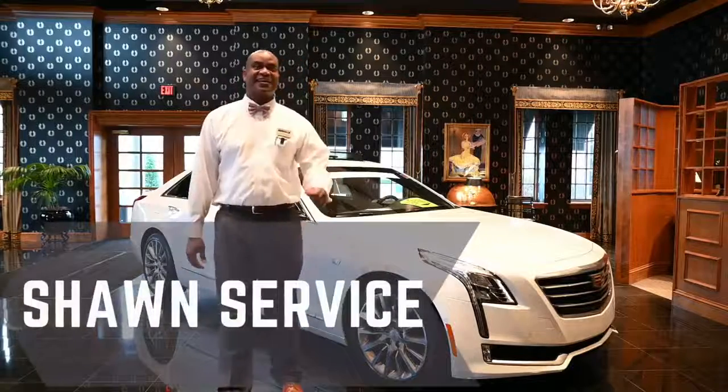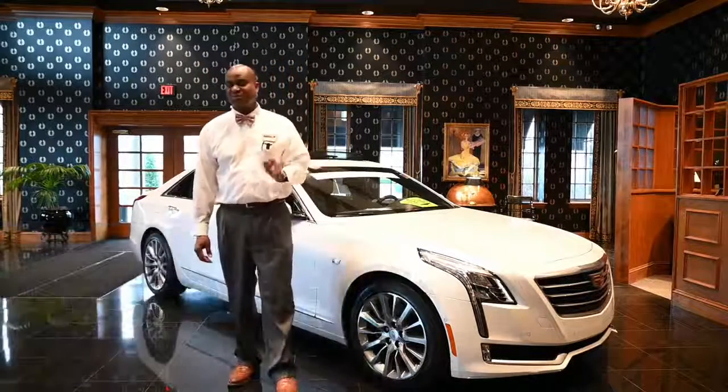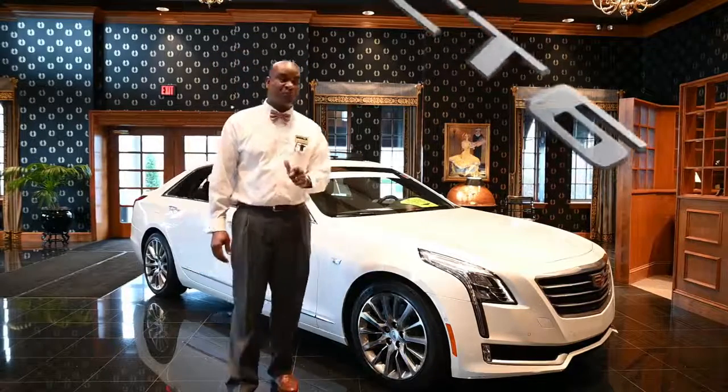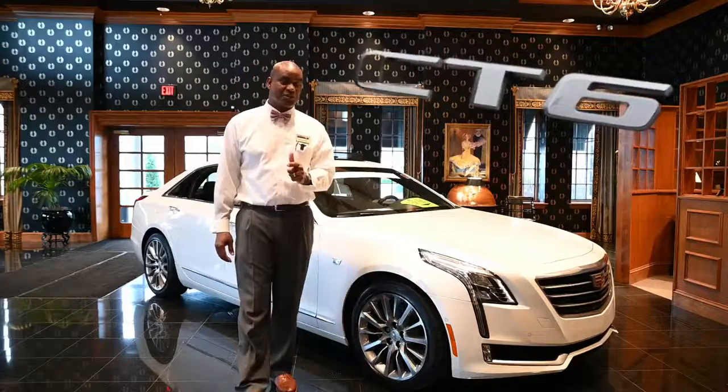Hello everyone, Sean Taylor of Cadillac and I have a new inventory Cadillac to tell you about. It's a 2018 Cadillac CT6 full-size sedan. It is a luxury collection, 3.6 liter V6, 321 horsepower. It's all-wheel drive.